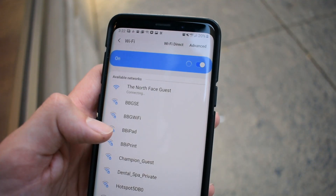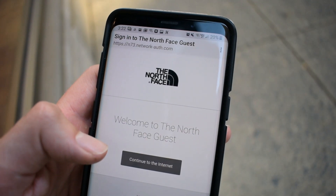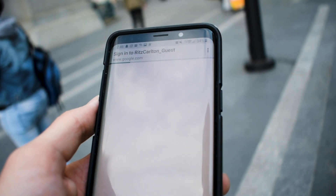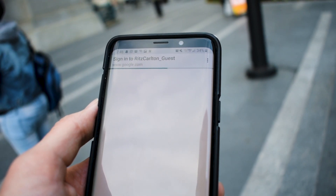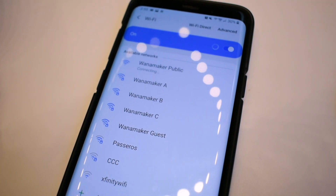Now you may be wondering, what is a captive portal? Well, it's the official name for those often annoying screens that pop up on your phone, tablet, or laptop after you connect to a public Wi-Fi hotspot. They usually serve the purpose of making you log in or presenting the terms and conditions for you to accept before they connect you to the network.